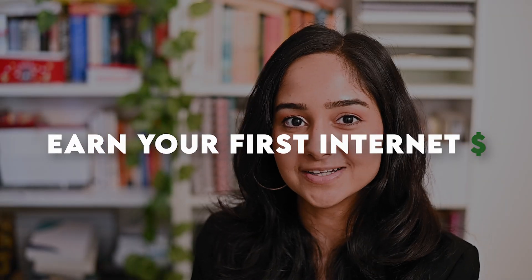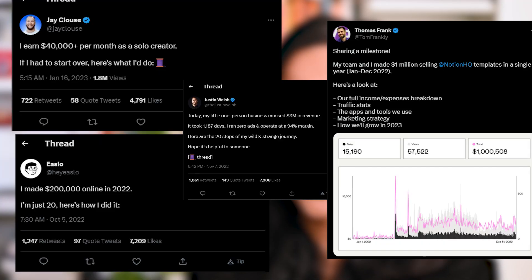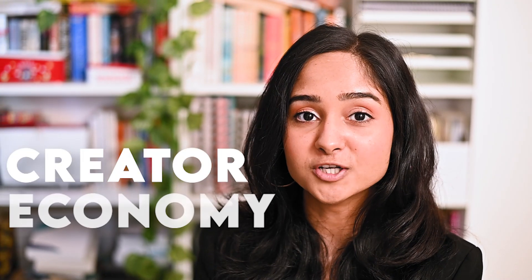Want to earn your first internet dollar? Are you looking to build a side hustle and earn passive income? Want to know how the top creators are earning thousands of dollars every month just by selling digital products? The creative economy has completely rewritten the rules on how people make money, and those who figured this out are making a very comfortable income every month just through the sale of digital products.